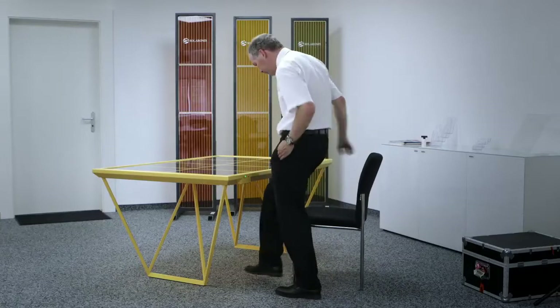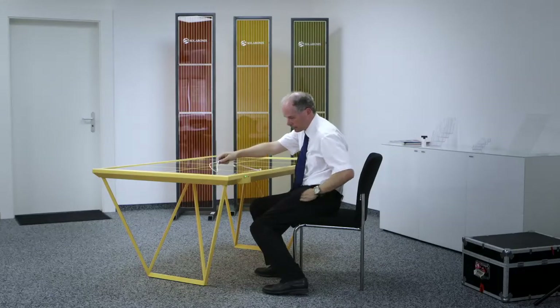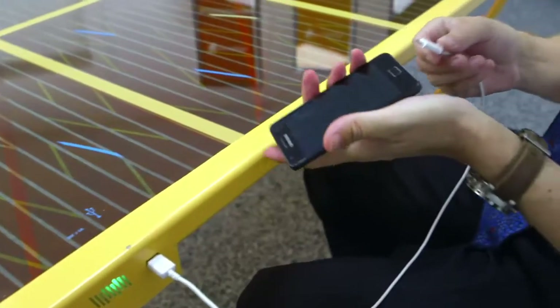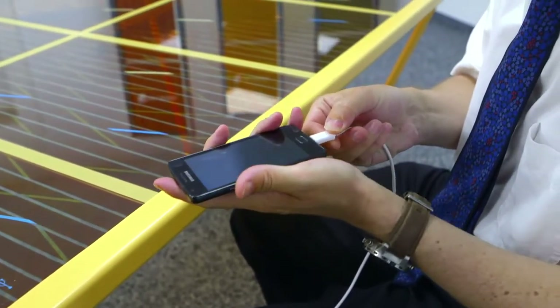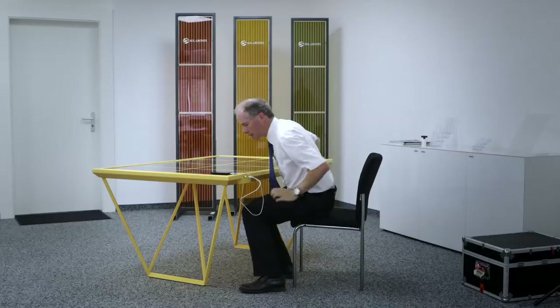What you see here is a table fitted with solar cells that charges a phone or any electronic device just by picking up the daylight. And when you need, you can charge up the phone with the table for free.